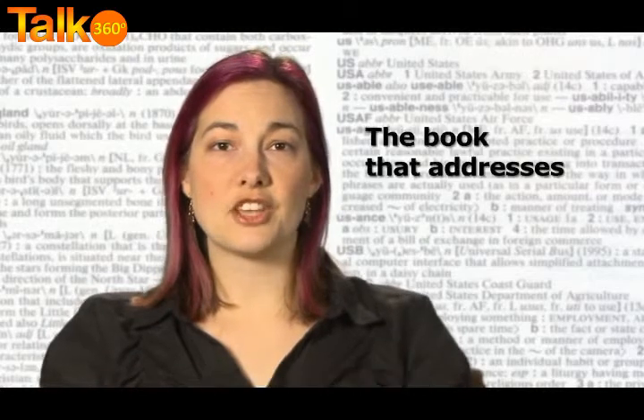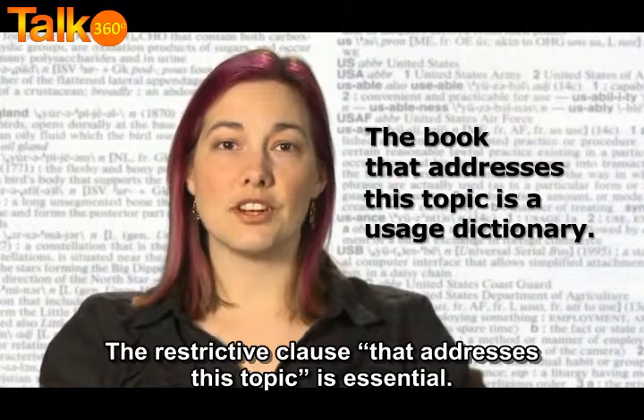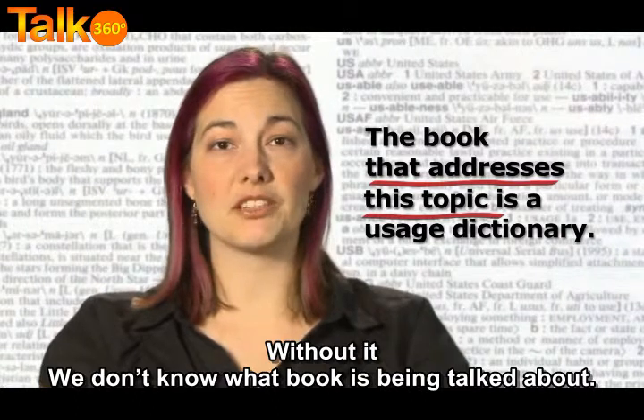Take the sentence: 'the book that addresses this topic is a usage dictionary.' The restrictive clause 'that addresses this topic' is essential. Without it, we don't know what book is being talked about.